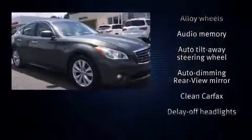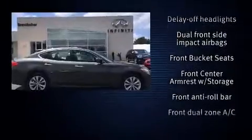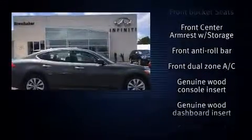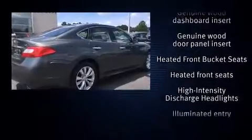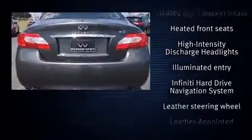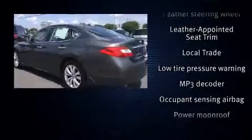Infiniti also prioritized safety and security with features such as dual front-impact airbags with occupant-sensing airbag, front-side impact airbags, and four-wheel disc brakes with AVS. This car was designed with safety in mind, allowing you to drive with even greater assurance.